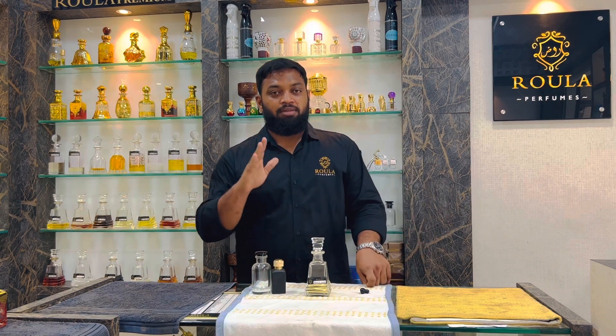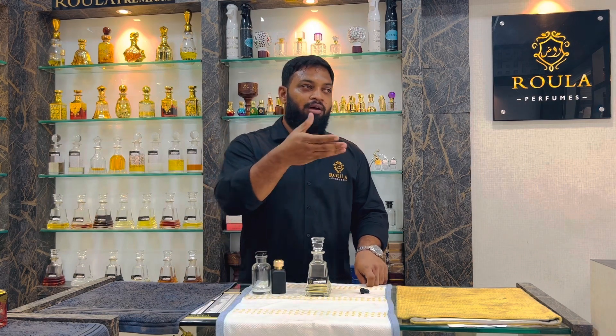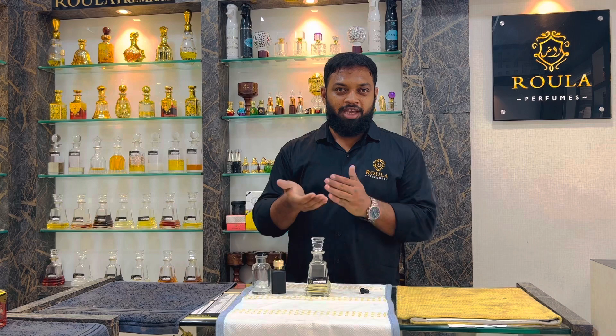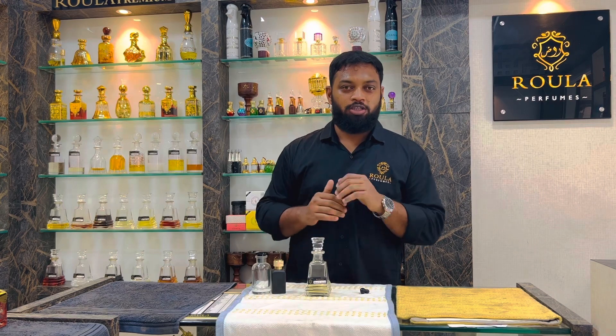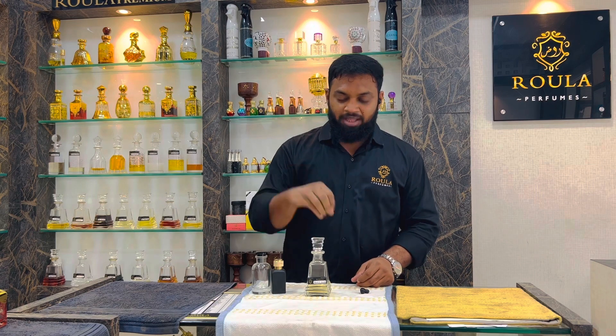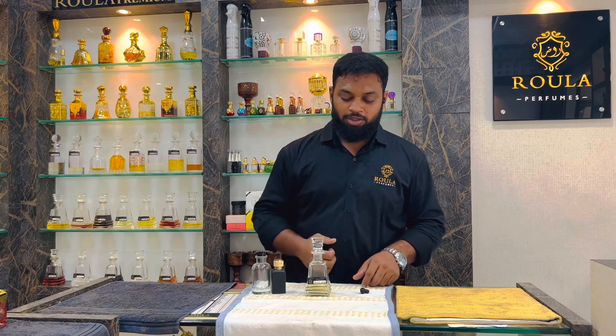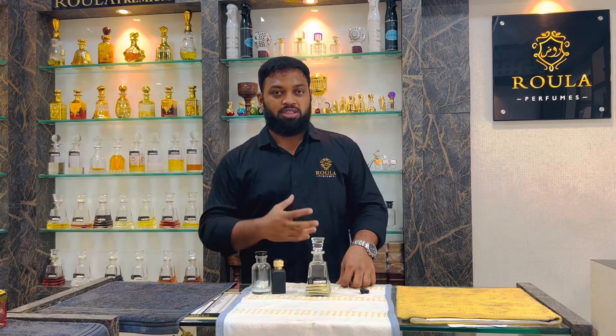Bleu de Chanel is a very famous and familiar perfume. For the first time, we started to launch this product 3 years ago. We didn't have the same formula, but now we have the same clone product. We will launch this and see the notes plus longevity.